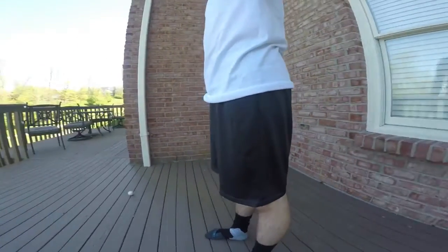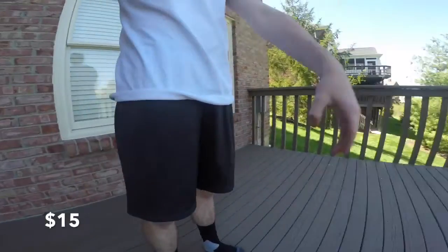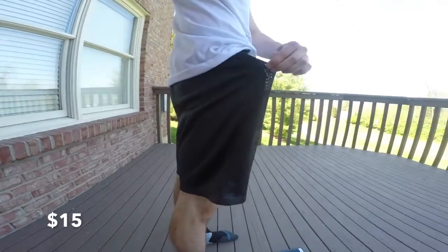Finally, we have your occasional basketball shorts that you can find for around $15 — really anywhere like Macy's or JC Penney. These ones don't have pockets, so make sure to try and find some with pockets — I highly recommend that. But these are really comfortable and loose for the summertime, especially on those 85 to 90 degree days. I would definitely cop a pair.